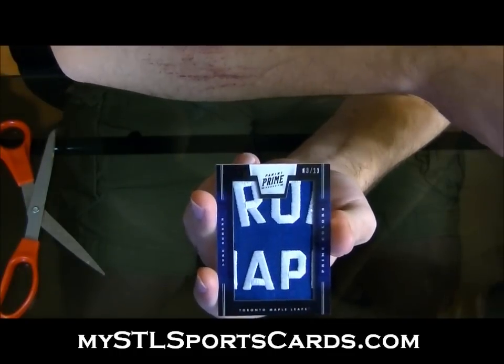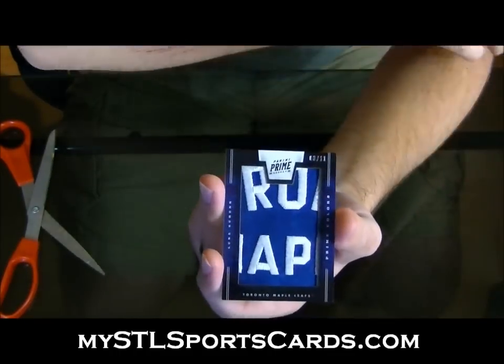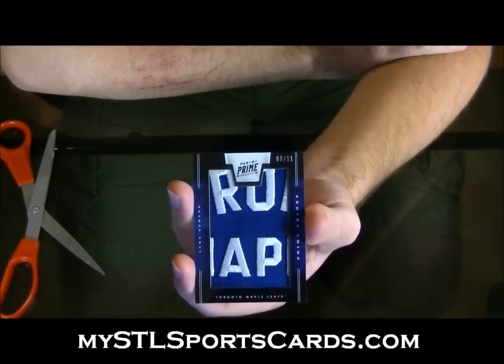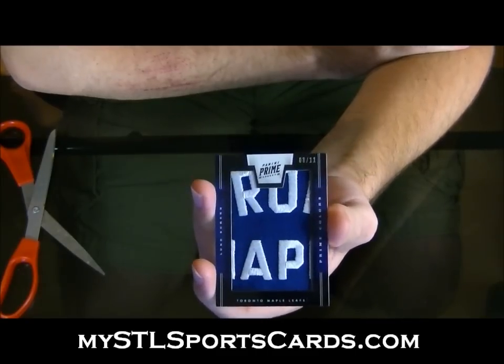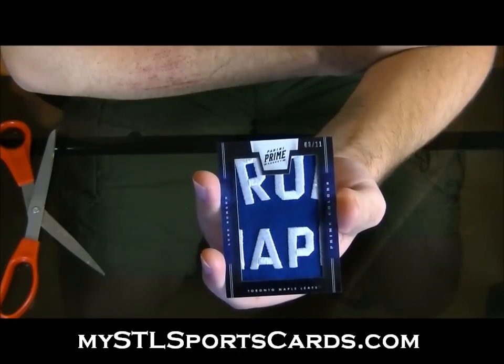Number 8 of 11. Luke Shin. Prime Colors — the middle of the logo. You got part of... you got Ra and Ape. Number 8 of 11.